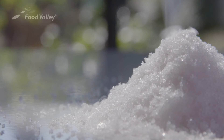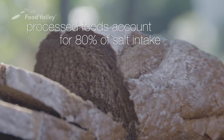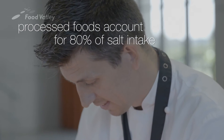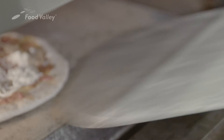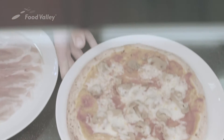Salt intake in Western countries is 10 to 35 times higher than recommended by dietary experts. Processed foods such as bread, meat and cheese account for 80% of that salt consumption. No wonder that both public health authorities and food manufacturers are stressing the need to reduce salt in food products.